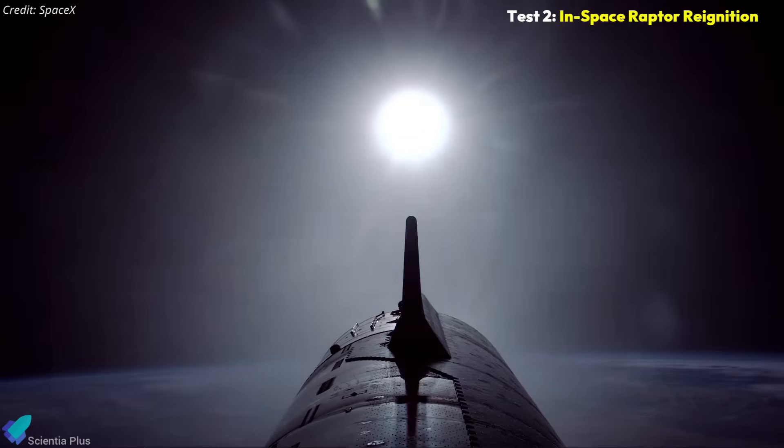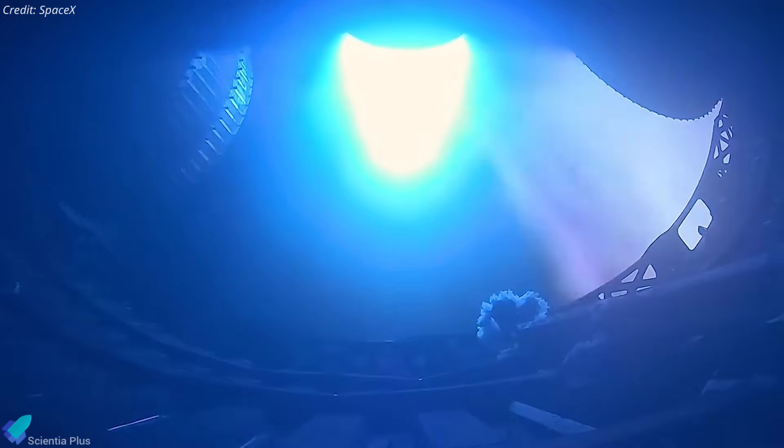As part of the mission goals, a single Raptor engine on Ship 35 will briefly restart in microgravity to demonstrate its ability to reignite and execute a controlled orbit burn — crucial for precise re-entry and landing on future missions.